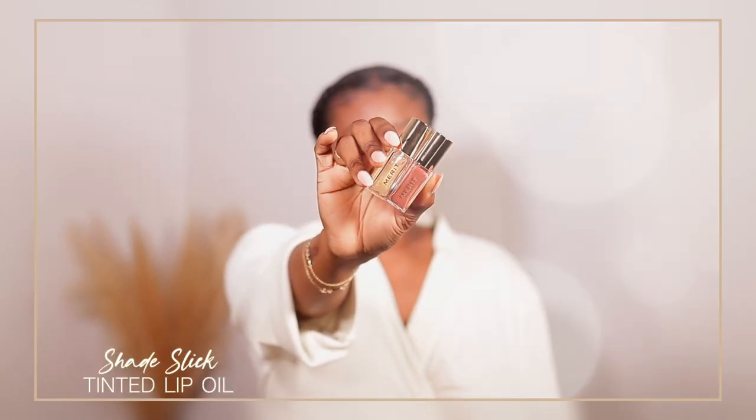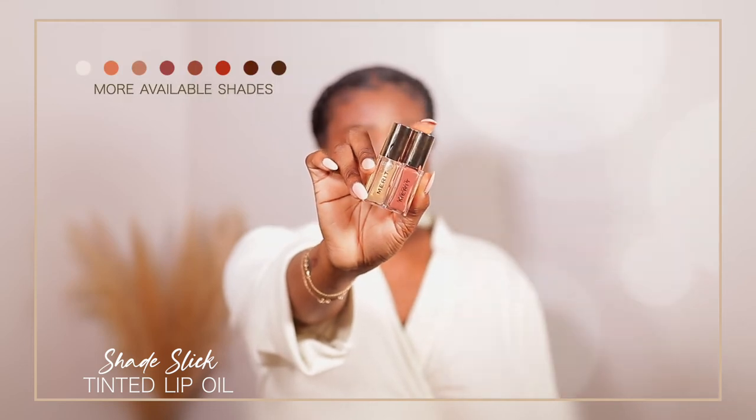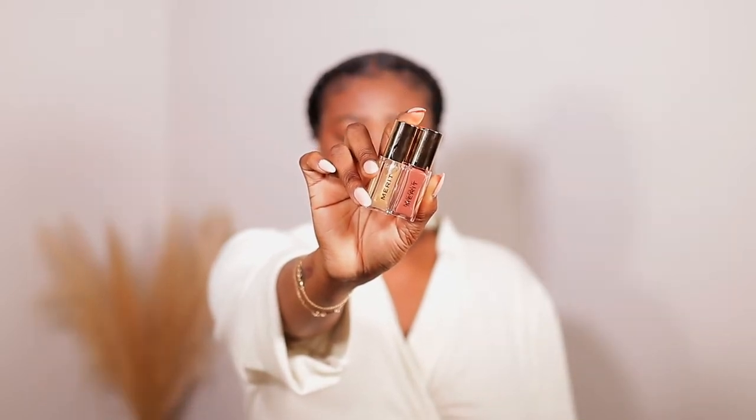I don't over line or anything — if I want bigger lips, over lining just doesn't do it. Out of the new colors that they have, I have two new ones here — these are the lip oils. Over here I have the taupe color, and then I have the Bel Air color, which is this beautiful clear color with gold flecks in it.